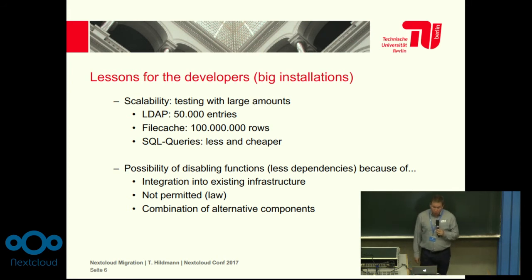Another important thing for us who run these big installations is the possibility of disabling functions. That means we need fewer dependencies in the modules, because first of all we have to integrate them into our infrastructure, and sometimes it is not possible to duplicate some services. We have to disable one part of Nextcloud to integrate it into our infrastructure. Sometimes it is not permitted by law to enable one or other feature, so it should be possible to switch it off.